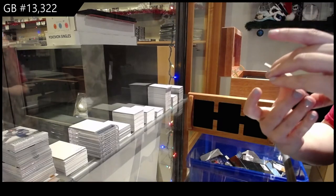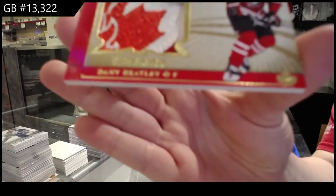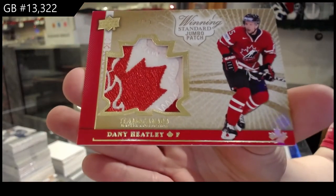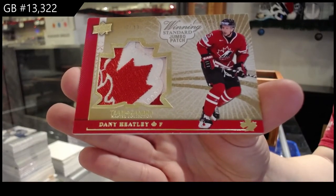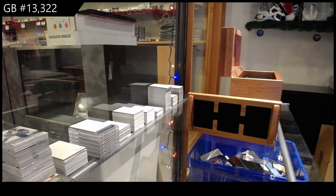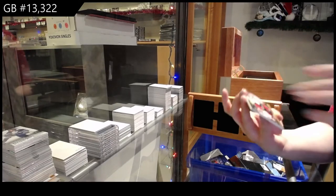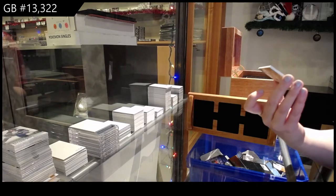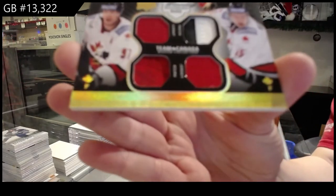This is very pretty. Number 210, winning standard jumbo patch of Danny Heatley — very pretty patch. We've got a winning standard duos patch, number to 25, of Danny Heatley and Joe Thornton.